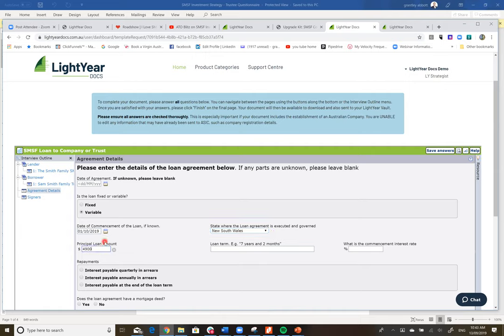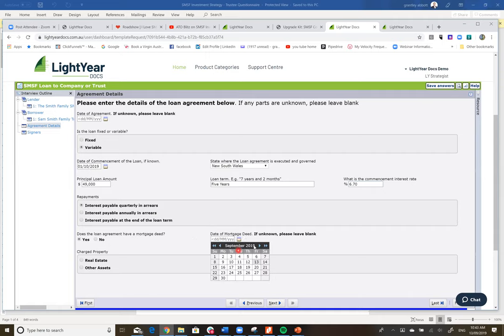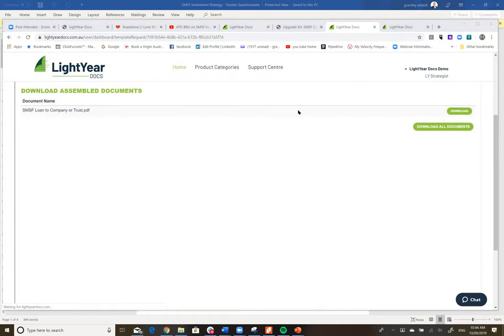Let's say there's a million dollars in the fund — so $49,000 is the principal loan amount. The term is five years. The commencement interest rate must be a commercial overdraft rate so we don't breach arm's length rules — just check with your bank. Interest is payable quarterly in arrears. I'd also put in place a mortgage deed to show it is arm's length. Starting 1 October, charged over the assets of the Sam Smith Family Trust. Once green, press to generate the document.